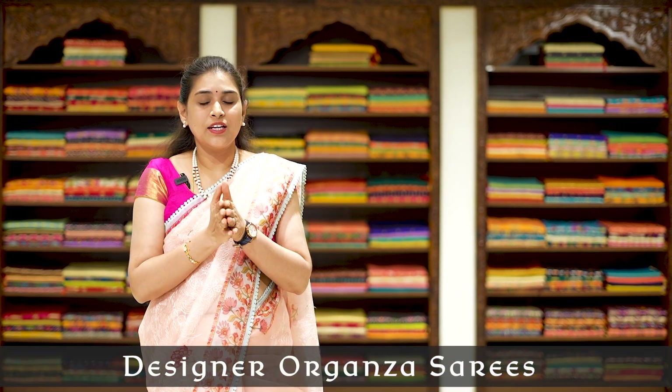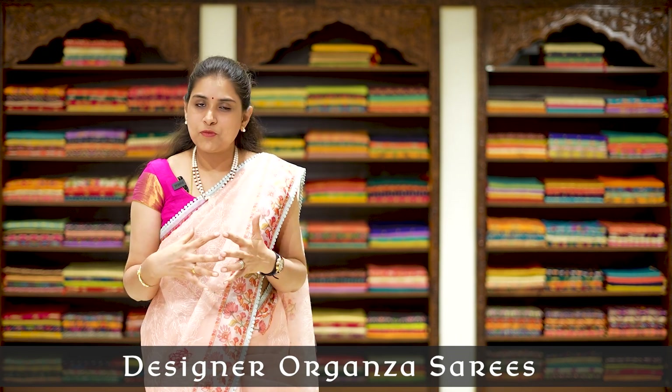Hi everyone, this is Alekia. Welcome back to Mishamma. In our channel, we have a very exclusive designer pure Organza series. We have a beautiful franchise and the main trends in this store. Remember to check the next video - if you don't want to miss our channel, subscribe to Mishamma YouTube channel. You can choose a beautiful collection. If you subscribe to our channel, you will be able to get updates every day.